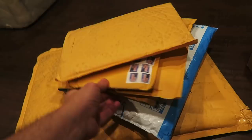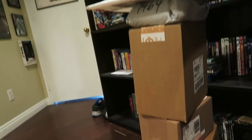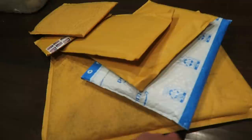Hey guys, WetMovie1 back here again for yet another viewer mail unboxing video. I have all these packages right here - one, two, three, four, five, six boxes. It's like the Leaning Tower of Jesus. Let's set up the camera and start unboxing these.